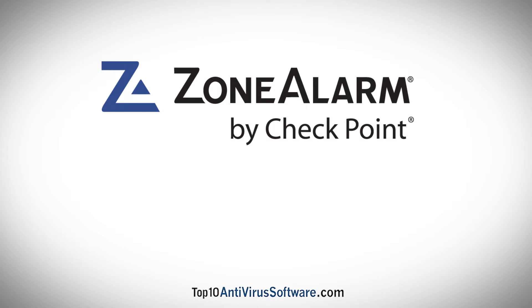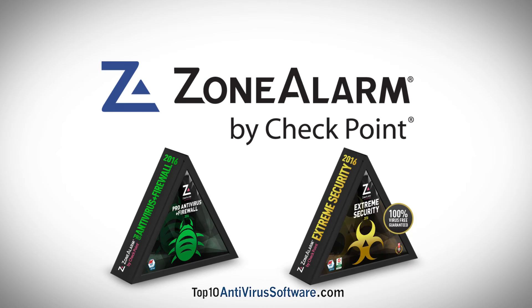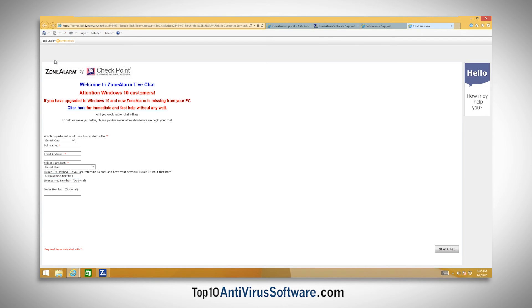Zone Alarm offers many different support options for Zone Alarm Pro Antivirus Plus Firewall and Zone Alarm Extreme Security. Support options include an extensive knowledge base of tutorials, frequently answered questions, and manuals. You can also get assistance through email, live chat, or on the phone.